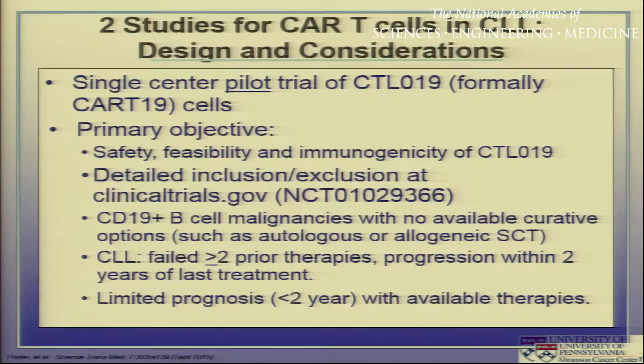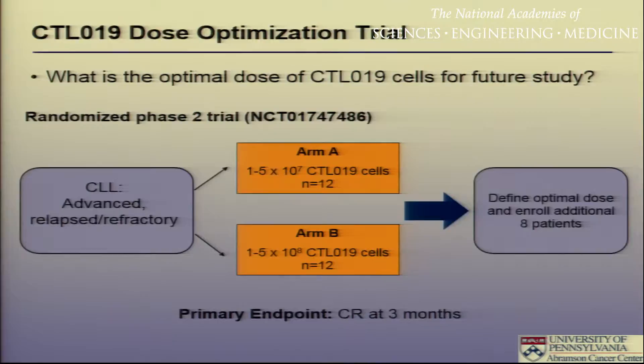Patients had to have failed at least two prior therapies and relapsed within two years of their last therapy. We initially treated 14 patients. We saw complete remissions in four and partial remissions in another four. The overall response rate was 57 percent. One issue was that the doses we gave patients varied by up to two logs, though the cells did expand rather dramatically. This led to a second follow-up study — essentially a dose optimization trial, a randomized phase two trial of two dose levels, both of which had induced complete remissions in our pilot trial.